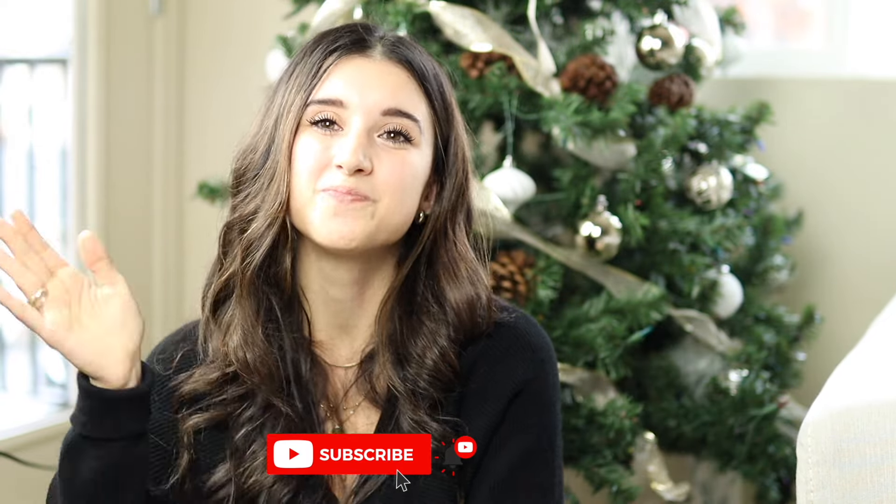Thank you guys so much for watching this video. I really hope you enjoyed hearing all these different ideas. If you have any ideas, please write them down in the comments — we could all use some gift ideas for men because they are honestly such a struggle to shop for. Big thank you to Andar for collaborating with me. My code is Ilana15 for 15% off their entire site — I highly recommend them. Give it a thumbs up if you enjoyed, subscribe if you're new, and I'll see you in my next video!